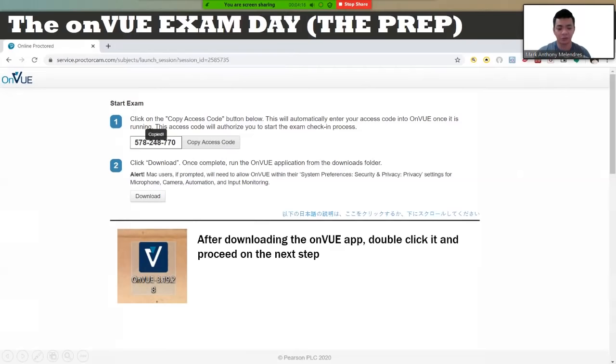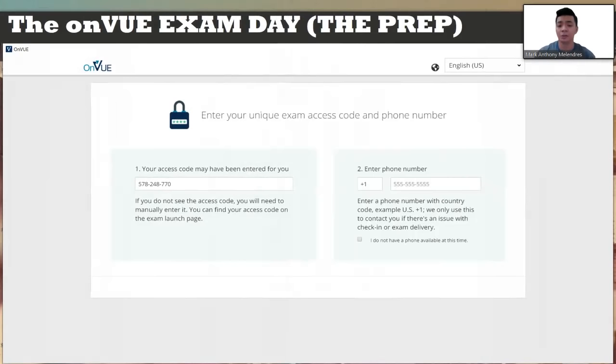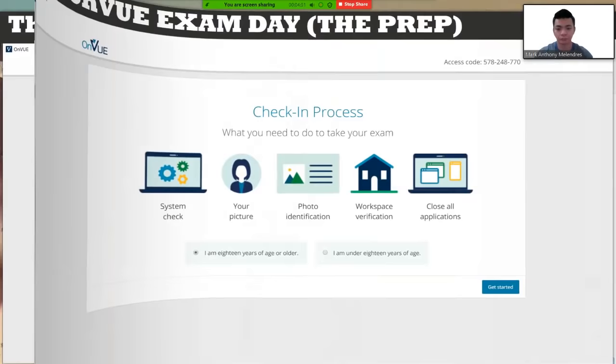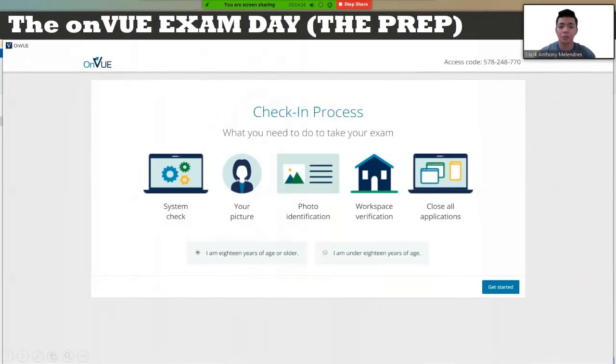After copying the access code and downloading the application, double-click the downloaded OnView application and proceed to the next part. Paste the access code, then input your phone number. Here in the Philippines, we use the +63 country code followed by the rest of your phone number. After entering both the access code and phone number, proceed to the check-in process.